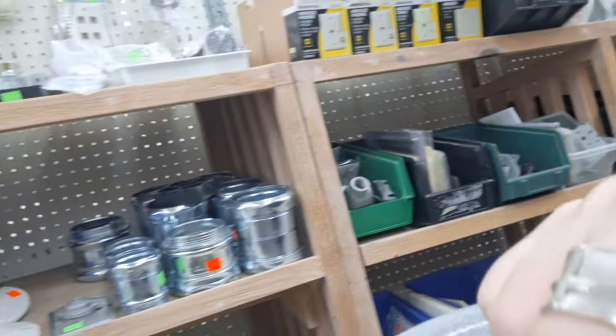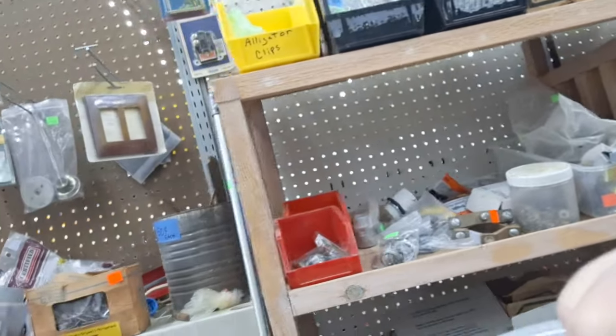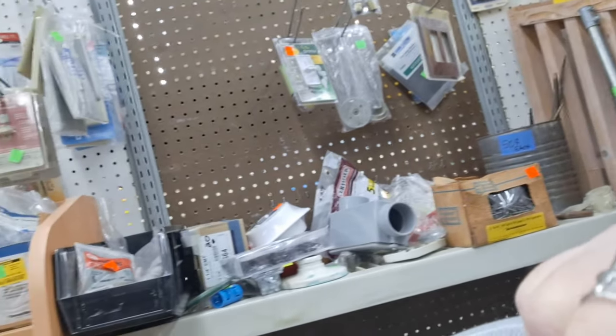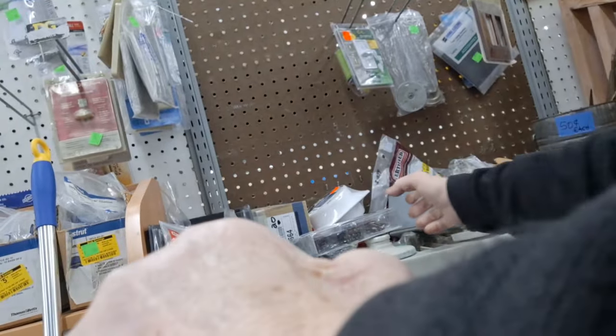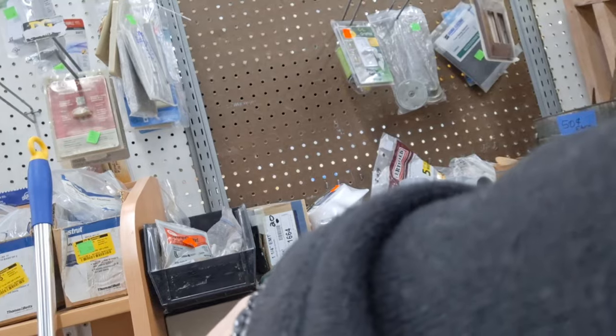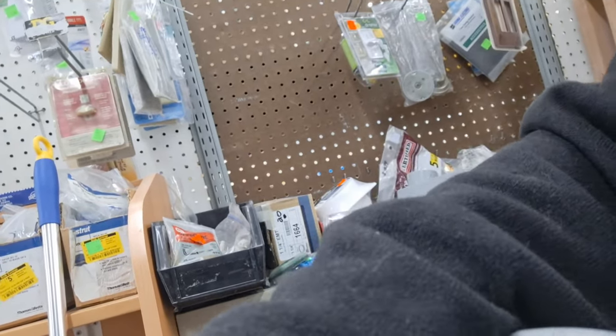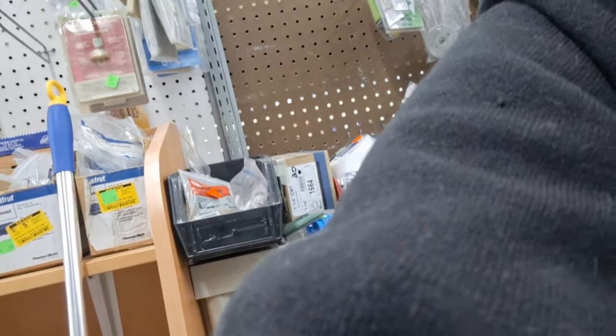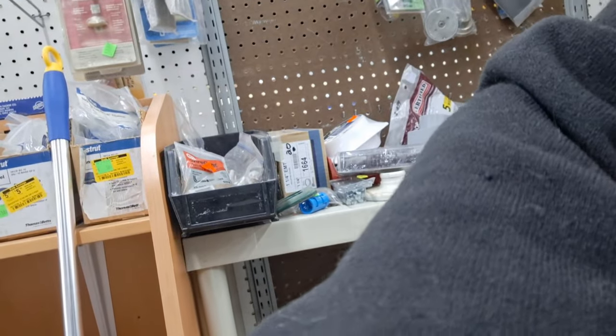I'm looking around there for screwdrivers and needle-nose pliers and I didn't see any of them. I don't remember what that was — wasn't interesting apparently. We'll find something interesting around the corner — I know we will.